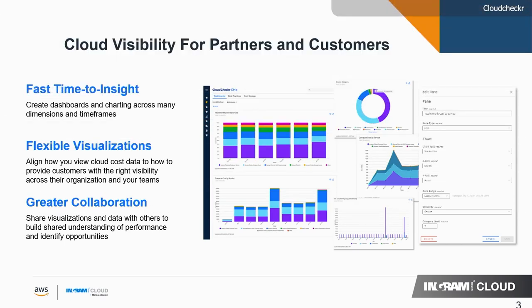Here are the friendly dashboards. It's fast time to insight — you can create these across many dimensions and timeframes. For your CEO's perspective, you can give them a specific dashboard for the pieces most important to them. Or maybe for your finance team, you can have a dashboard, even for your security team. It really simplifies it so everyone can take a quick glance at what's available to them, and it brings greater collaboration across your organization.